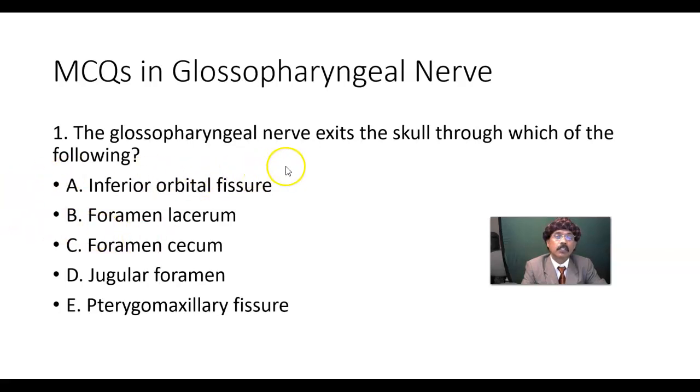Question 1: The glossopharyngeal nerve exits the skull through which of the following? Inferior orbital fissure, foramen lacerum, foramen cecum, jugular foramen, or pterygomaxillary fissure?